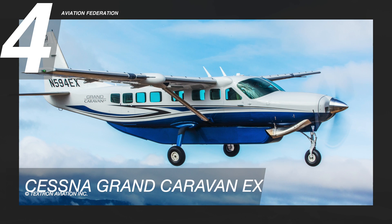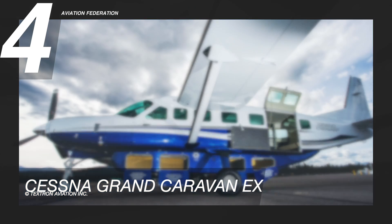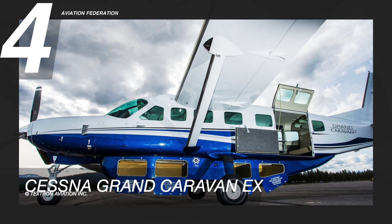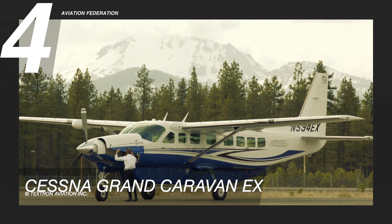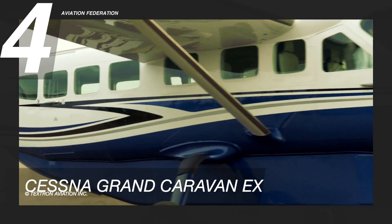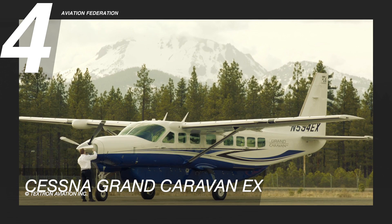Number four on the list is the Grand Caravan EX. This aircraft has a track record of dependable and efficient performance and is a preferred aircraft of many regional airlines and cargo carriers. With multiple utility customizations available, this is the most versatile aircraft on this list. Even with a single engine, this turboprop carries high payloads and can operate on short and rugged airstrips.